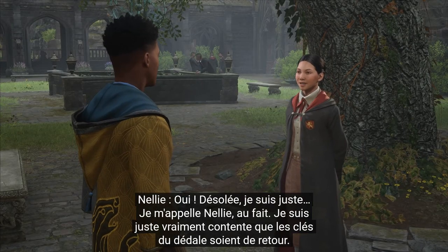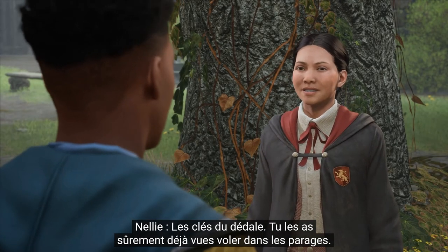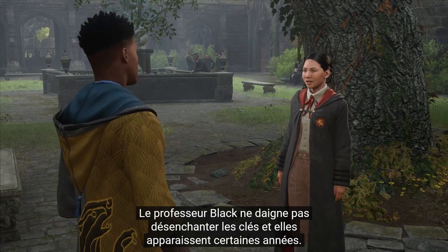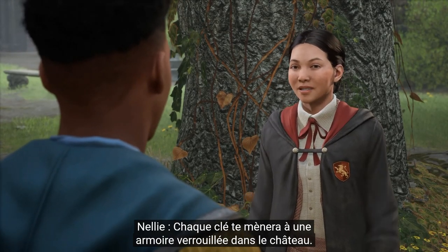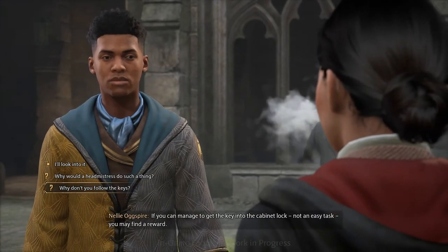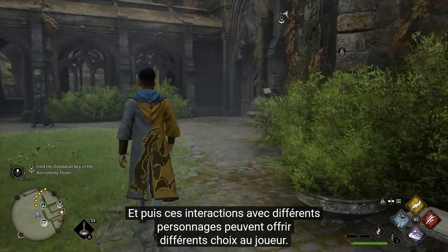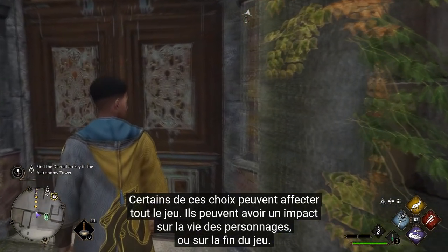We meet Nelly, a student NPC: 'I'm just so excited that the Daedalian keys are back. Rumor is that a former headmistress, Professor Mole, conjured them to protect the contents of certain locked cabinets years ago. Professor Black couldn't be bothered to disenchant the keys, and they appear every few years. Each key will lead you to a locked cabinet somewhere in the castle - if you can manage to get the key into the cabinet lock, not an easy task, you may find a reward. I think I heard one of the keys in the astronomy tower.'